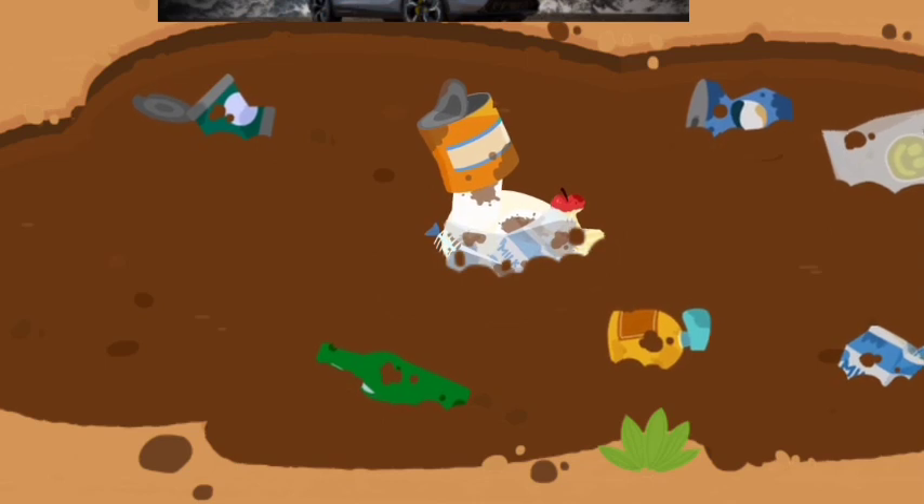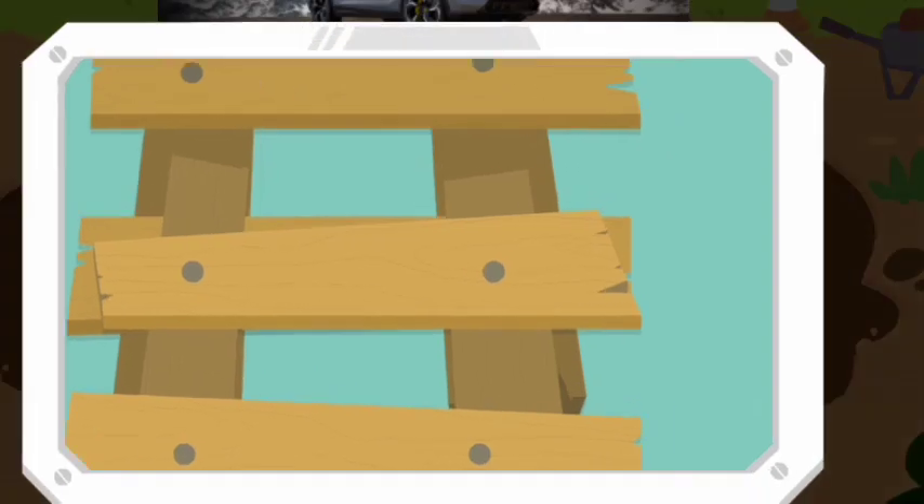Oh, no! The duck got stuck in the muddy puddle! Let's build a bridge with a ladder to get it out!